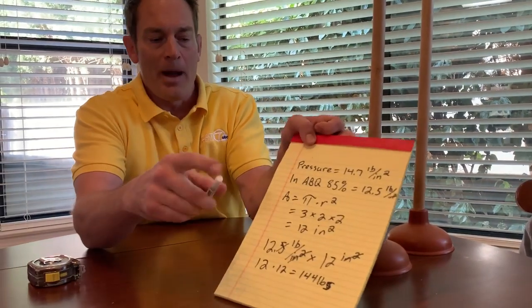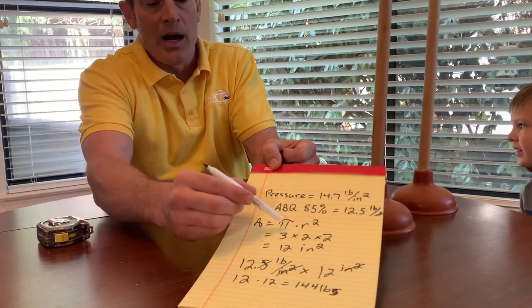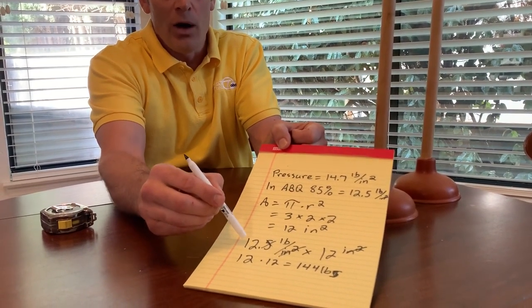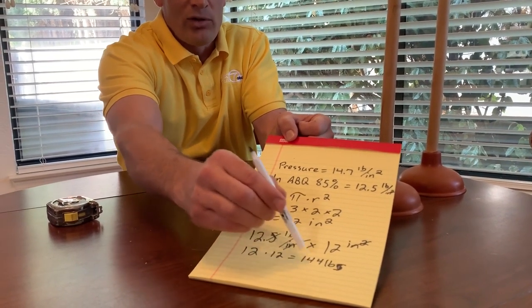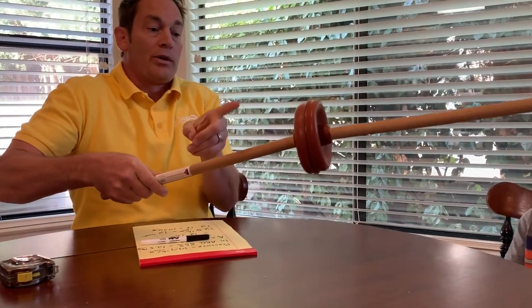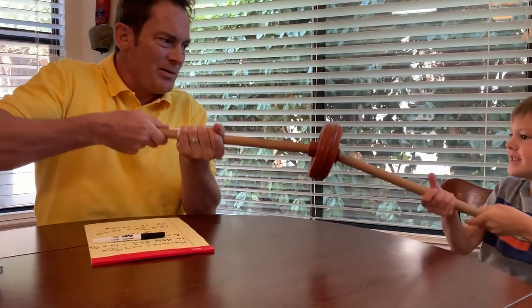I want to quickly calculate the force the atmosphere is pushing those plungers together. Let's take our atmospheric pressure — 12.5 pounds per square inch times 12 inches squared. The inches squared will cancel. 12 times 12 equals 144 pounds. So let's recap: area is pi r squared, I rounded pi down to 3, radius of 2, which gives 12. 12.5 pounds per square inch times 12 inches squared — 12 times 12 is 144 pounds. The atmosphere is pushing in at 144 pounds on each side — that's almost 300 pounds of pressure total.